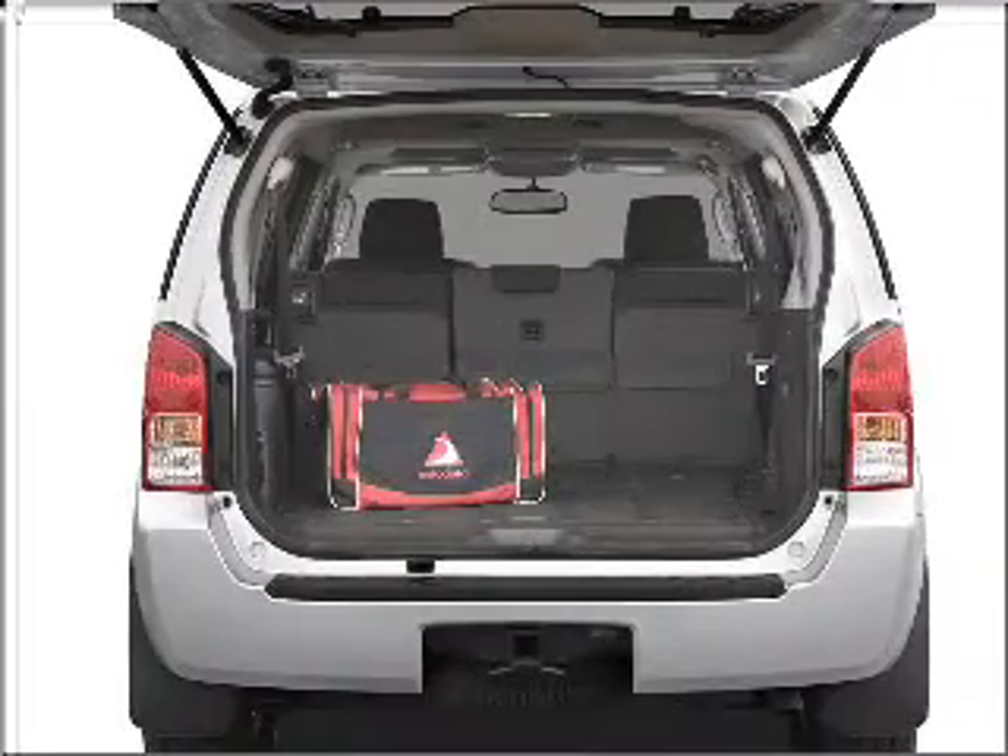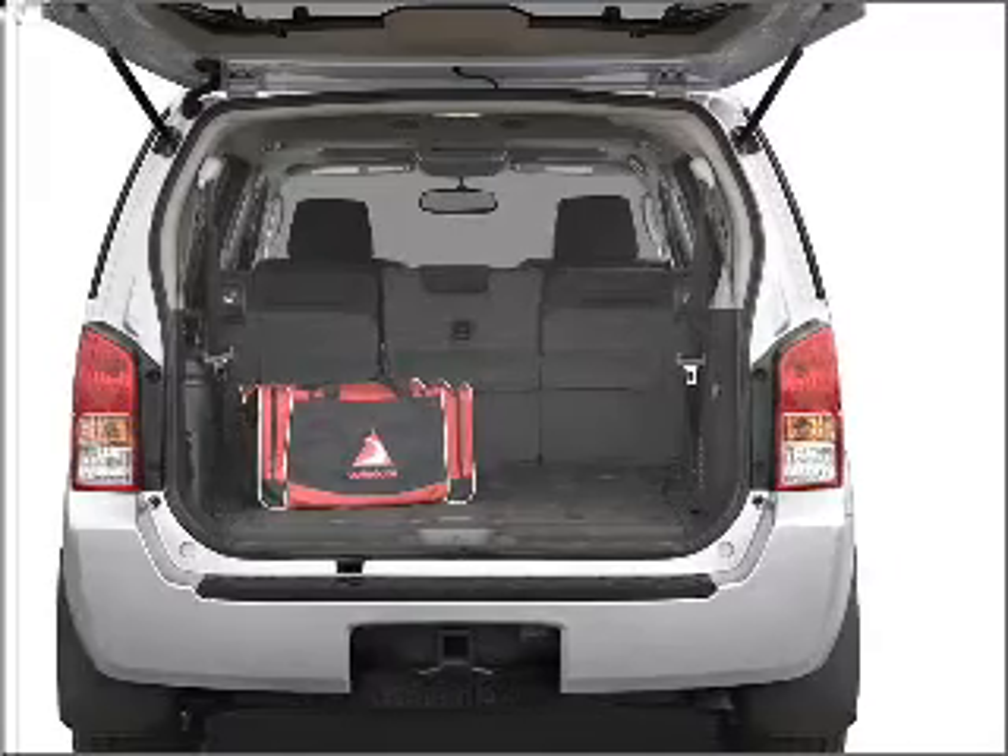Premium wheels give a more luxurious look, and anti-lock brakes help you bring your vehicle to a safe stop.